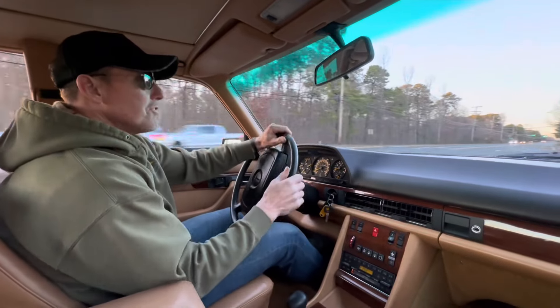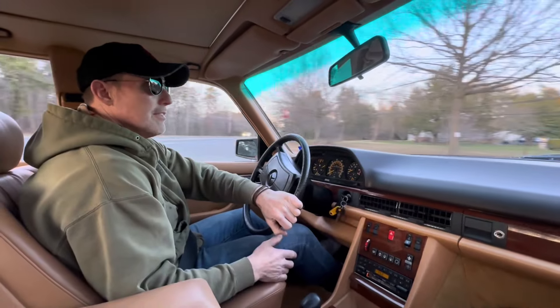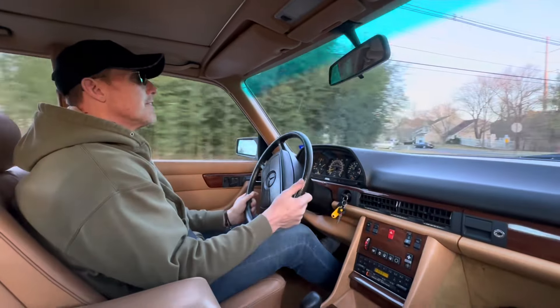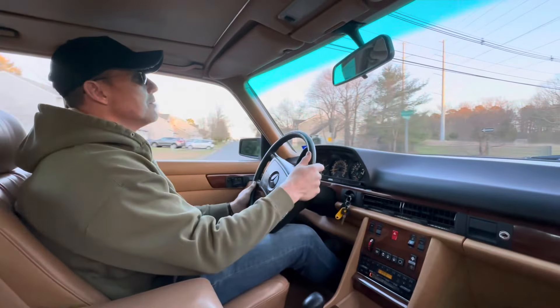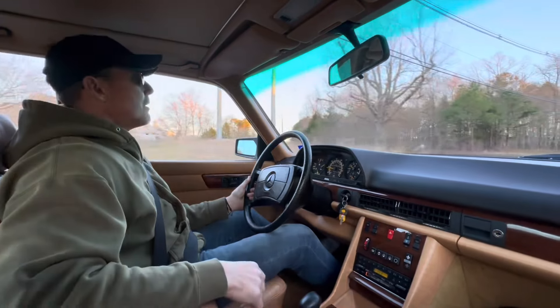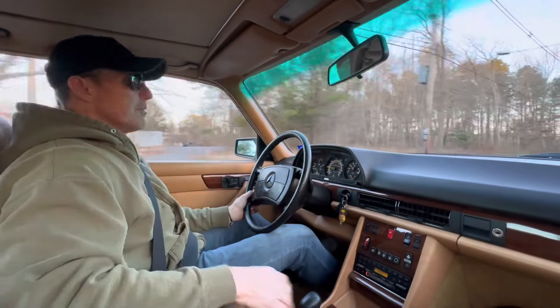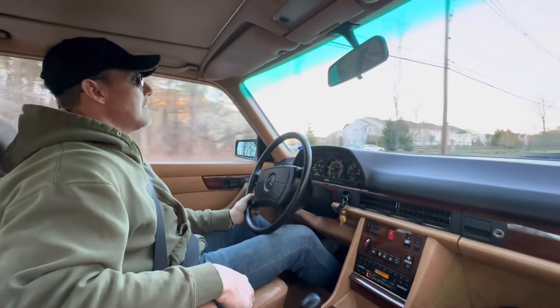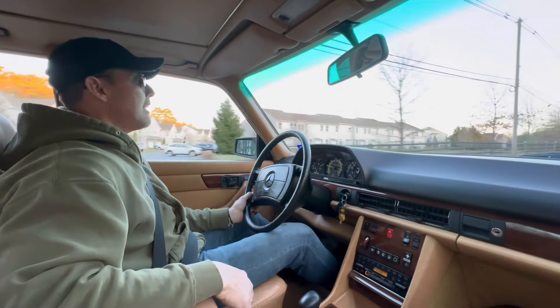The car is in exceptional cosmetic condition. We believe it's all original paint, and the paint is very nice. All the brightwork is beautiful, the glass is beautiful, and the interior is drop-dead gorgeous — beautiful soft Palomino leather interior with Brano wood inlays and a crack-free dash.